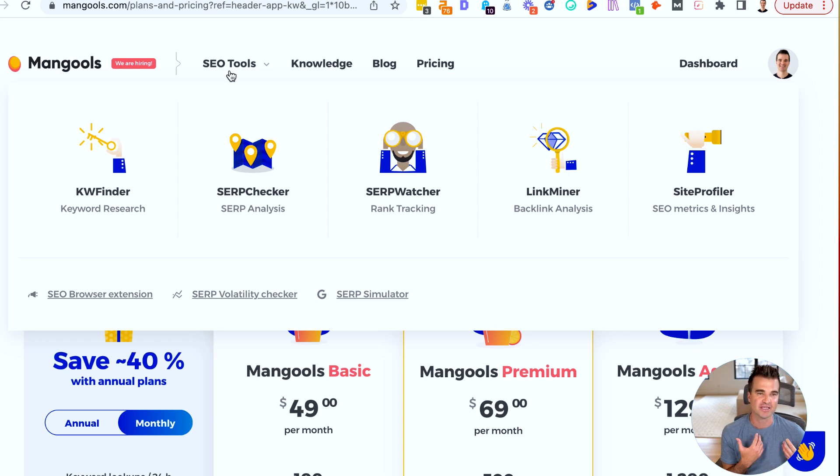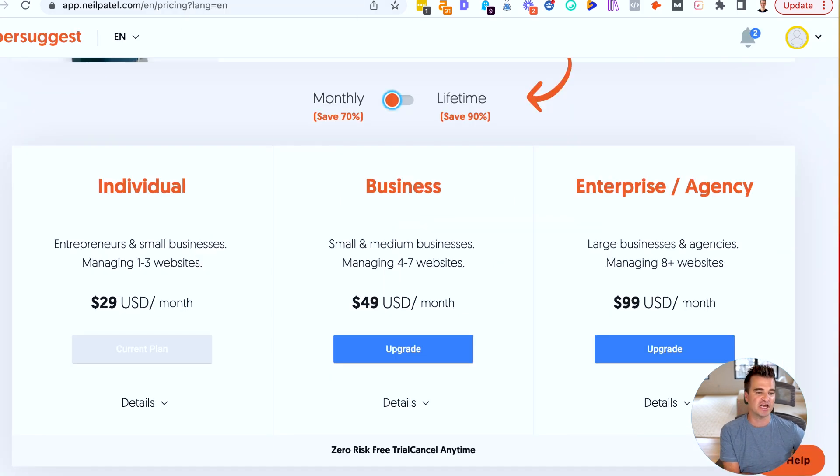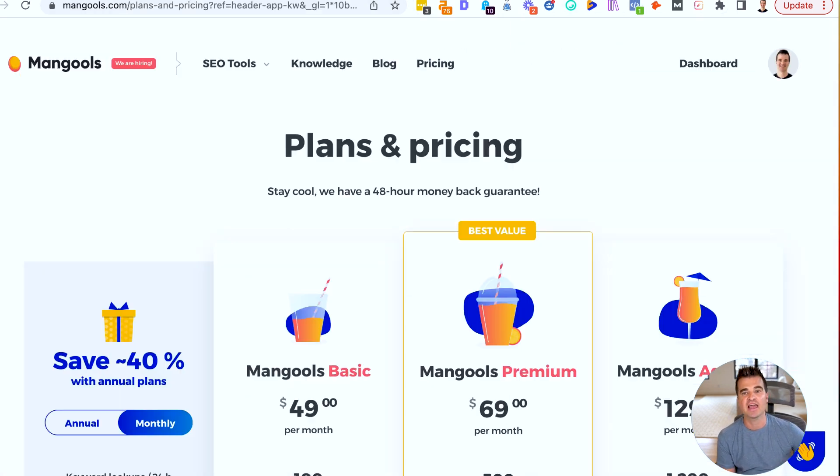That's definitely worth trying out for at least a month, and that's kind of how I would approach this. If you're looking to find a tool that you can use every single month and you can't afford Ahrefs or SEMrush, I would recommend first going with Ubersuggest — trying it for a month, seeing if you like it, you can always cancel. Then try out KeySearch, do the same thing, cancel. Try out Mangools, do the same thing, cancel, and then figure out which one works best for you and which one works best for your budget.